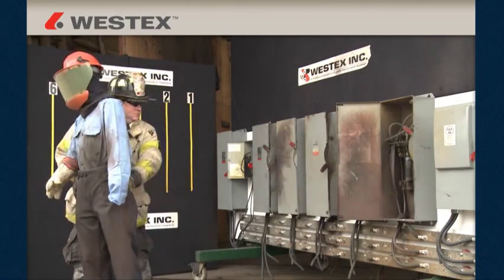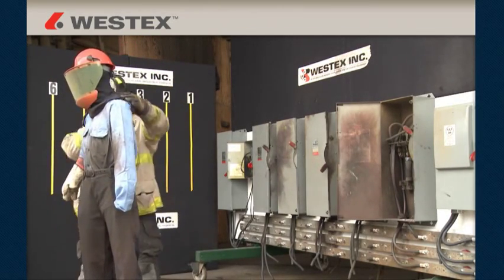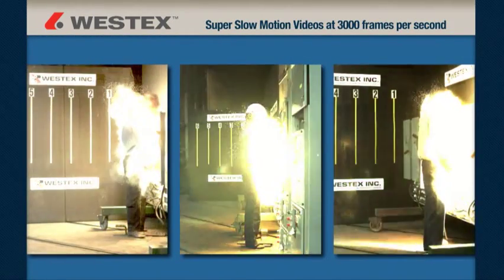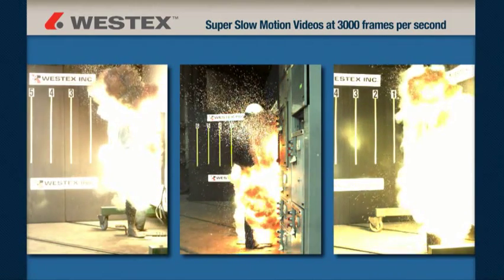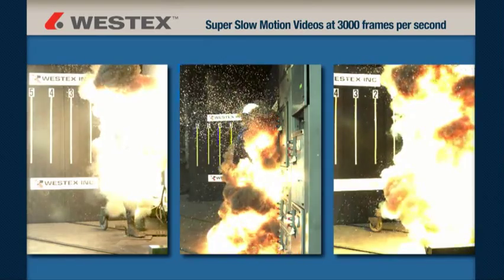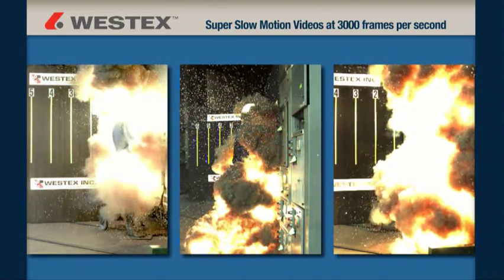As far as we were able to determine, the work in this test series is the first of its kind and scope in the world, and we're happy to be able to share it with you. This includes a new series of arc flash videos shot in super slow motion at 3,000 frames per second, which is 100 times slower than standard video. This technology allows an unprecedented look at industrial arc flash and an outstanding look at the projection of the molten metal.